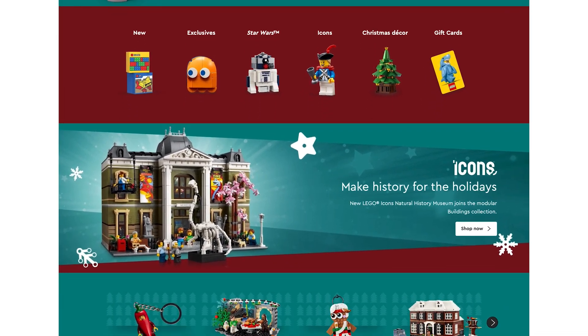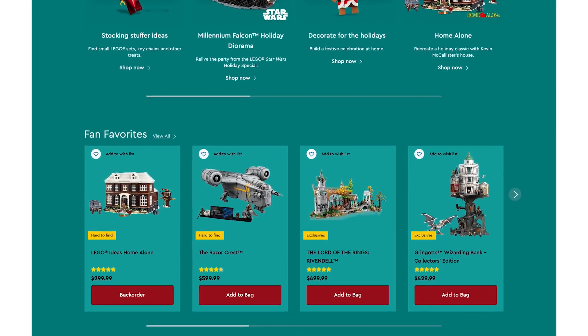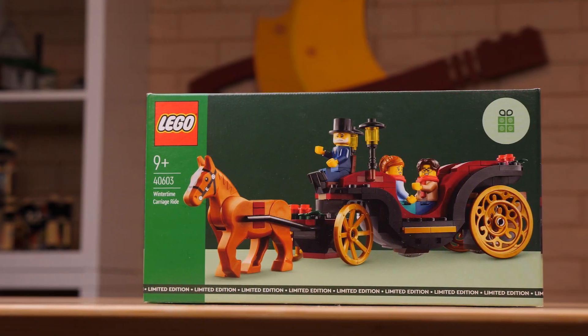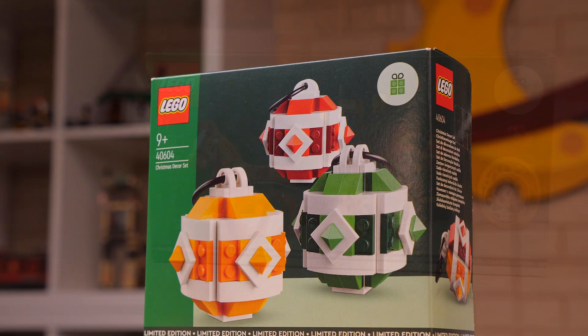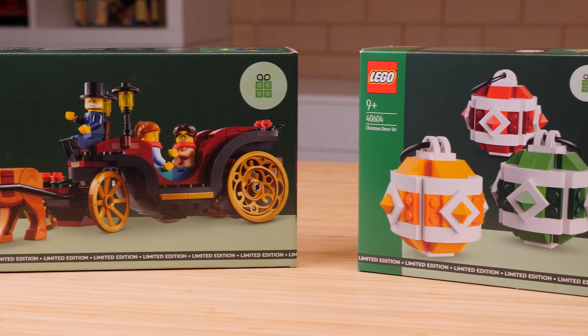2023 is quickly coming to a close, but LEGO sure hopes you aren't done buying your fair share of tiny plastic bits yet. That's why they're giving you two last incentives to close out the year with 40603 Wintertime Carriage Ride and 40604 Christmas Decor Set. These were sent to me early through the LEGO Ambassador Network, but you can find the details on when they'll be available in the description and also in the pinned comment below.